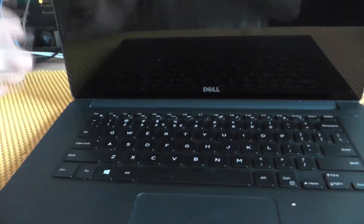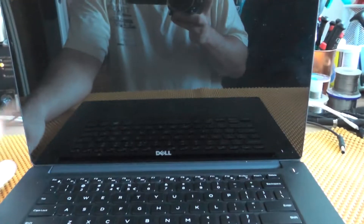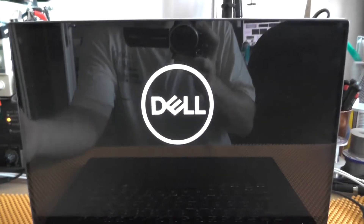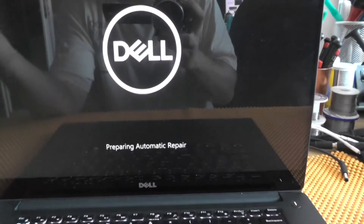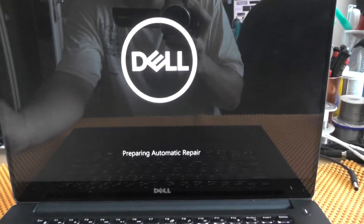Before I actually review this Dell, I just wanted to show you something. Windows got updated — wait for it — it will boot now. As you can see, this screen is so glossy, seriously. But besides that, Windows got updated and yeah, automatic repair — it's not working. I've tried everything.